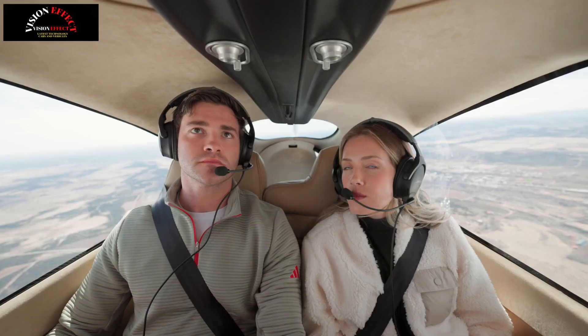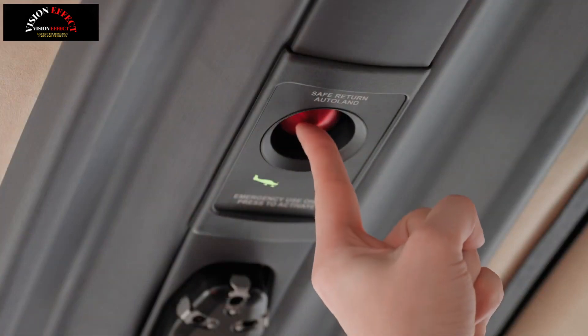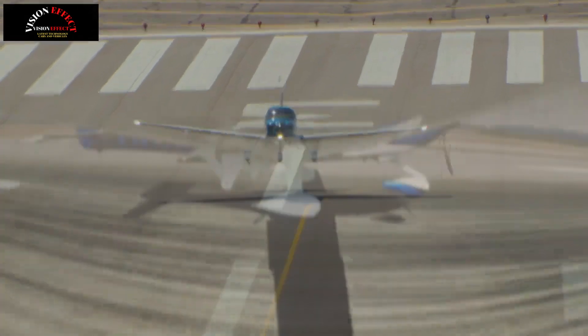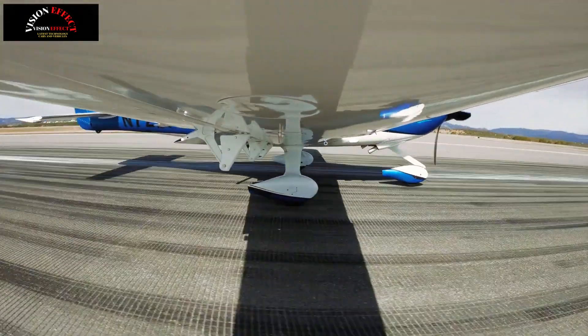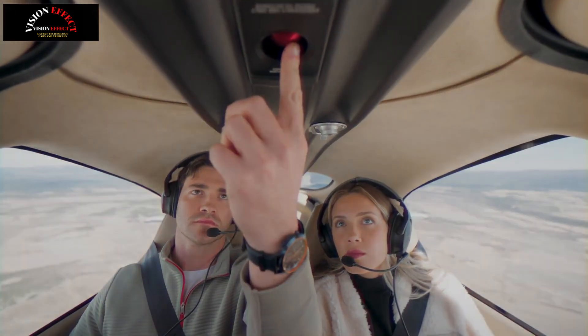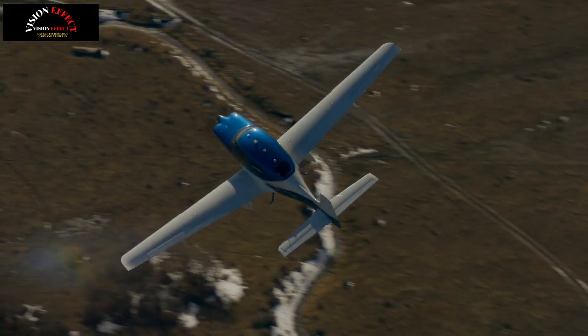The system brings the aircraft to a complete stop and shuts down the engine. The SR Series G7 Plus offers more new features, including automatic database updates enabled by Cirrus IQ Pro for pilot convenience, runway occupancy awareness for safety, and intelligent pitot heating powered by the Perspective Touch Plus flight deck to reduce pilot workload.